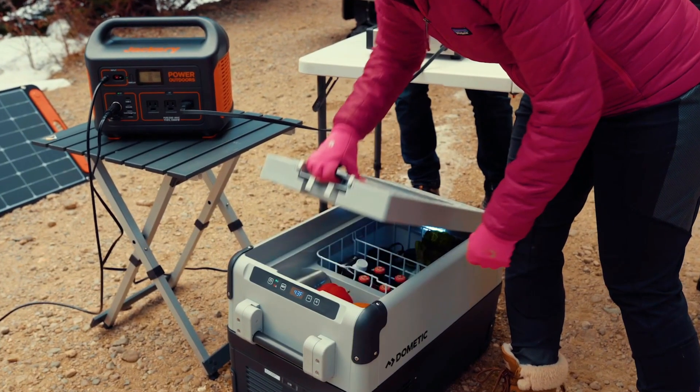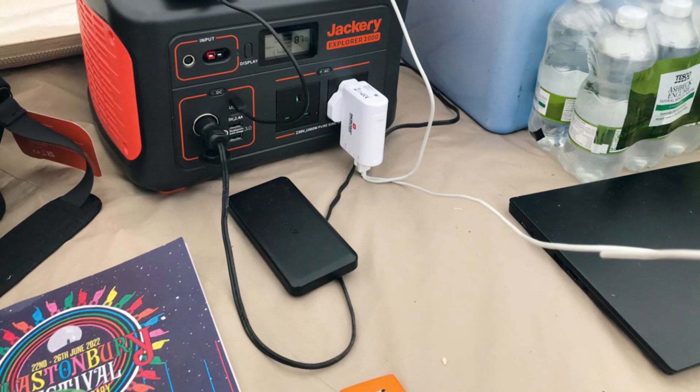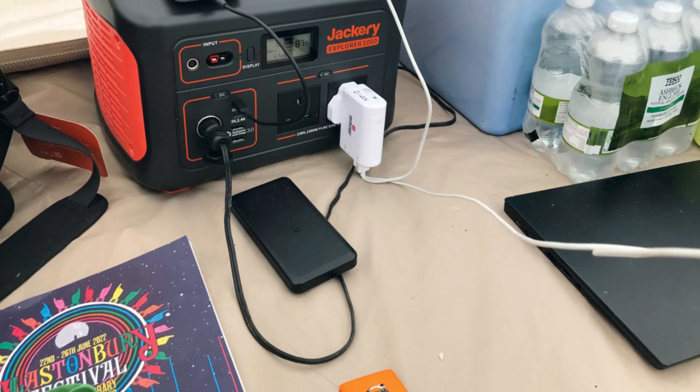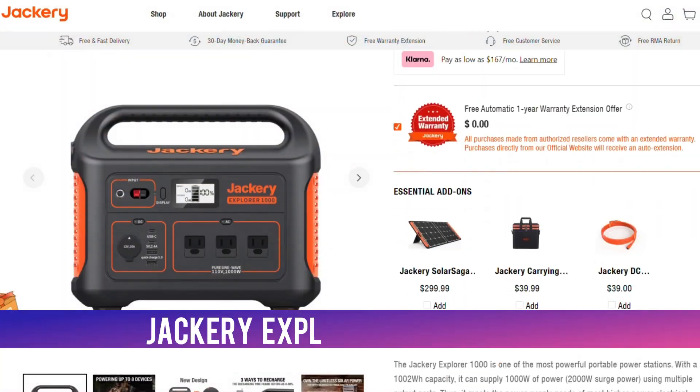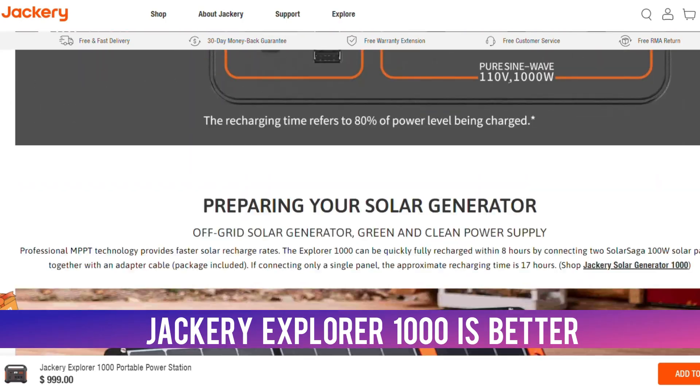Since Jackery Explorer 1000 is more powerful, it can keep electronic gear running for longer. When you go off the grid, it can run most appliances, including laptops, phones, or a camera. Jackery Explorer 1000 is therefore better, since it is more powerful than EcoFlow River Pro.